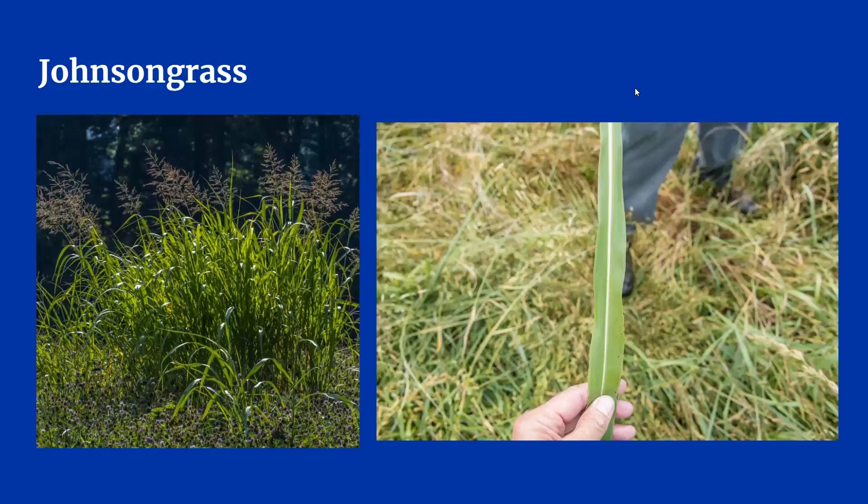Our next weed is actually a grass called Johnson grass, but producers consider this a weed because it has invasive tendencies. When everything is growing well, Johnson grass is easy to spot because it gets much taller than the rest of the pasture grasses. With the seed heads, it can easily be three to six feet tall. The seed heads look like a giant version of bluegrass seed heads, but are generally much more reddish purple in color. Johnson grass leaves look like shiny corn leaves due to their coloring and the distinctive white midrib, which you can see in the picture on the right.